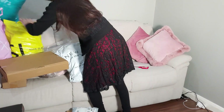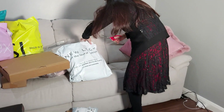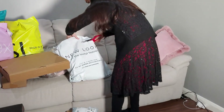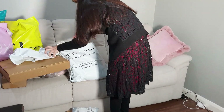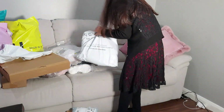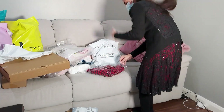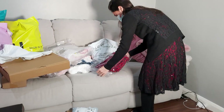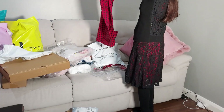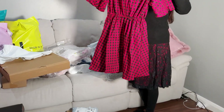I don't even remember what I ordered! This is from New Look, my first parcel. There are a few things I know I ordered. This one is a beautiful red dress. Wow, it looks beautiful — the fabric is very nice, I like the color and the style as well.